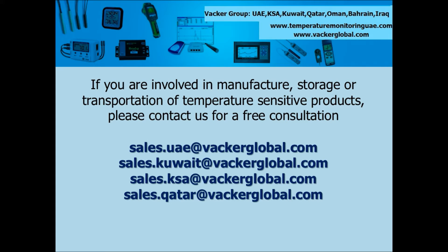We are an authorized distributor for Keopark USA for their various products including data loggers marketed under the brand name Escort.